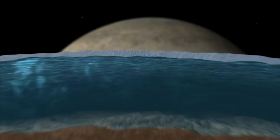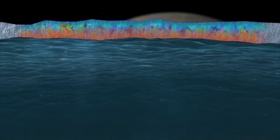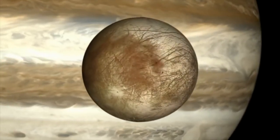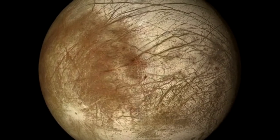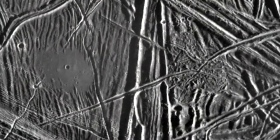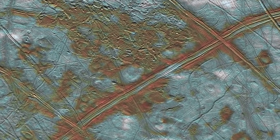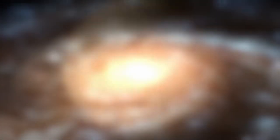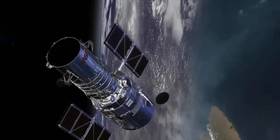During the mission, the spacecraft will perform 45 flybys of Europa at approach altitudes varying from 1,700 miles down to 60 miles, or 2,700 kilometers to 25 kilometers above the surface. In such an elliptical path, it also protects the spacecraft from Jupiter's radiation — similar to how it is done in the Juno mission — while also providing enough time between each pass to transmit the necessary data back to Earth.